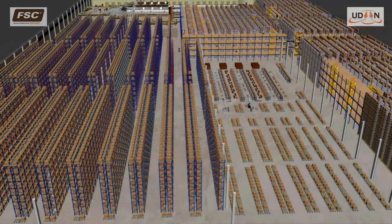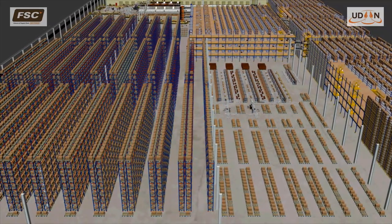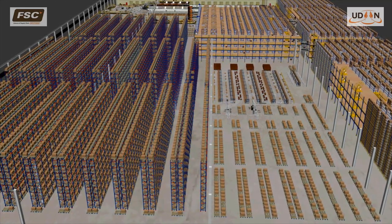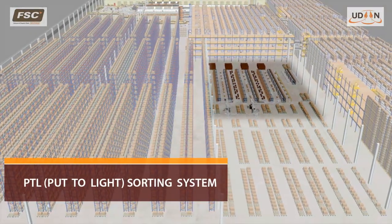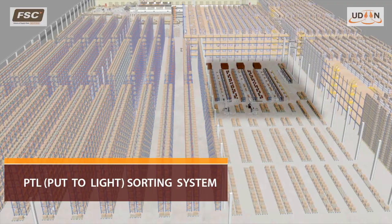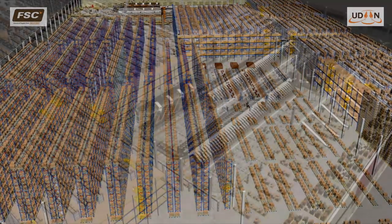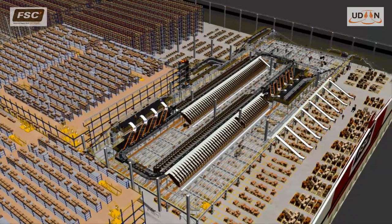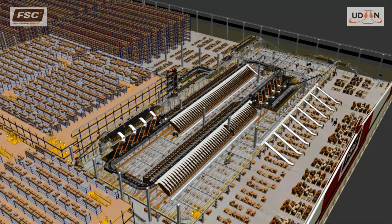Across all our businesses, Future Group anticipates significant growth in the coming years, and to enable this, we have made multiple investments in technology and automation. First, pioneering a put-to-light sorting system supported by a world-class warehouse management system, that is now going to be replaced by a high-speed sorter for increasing the DC throughput by about three times to manage the future volumes.